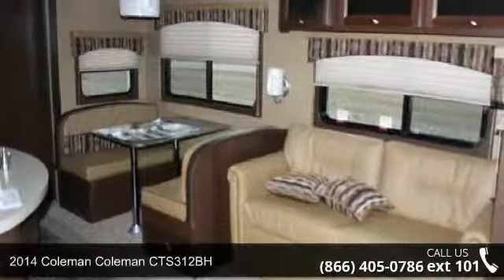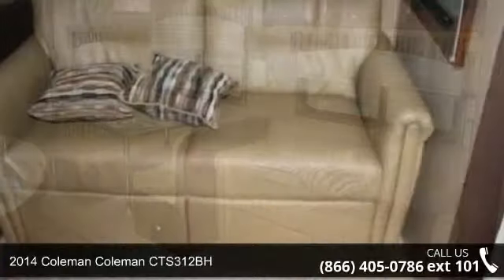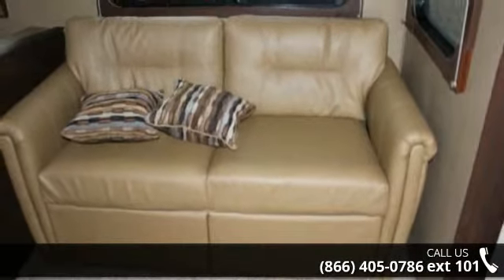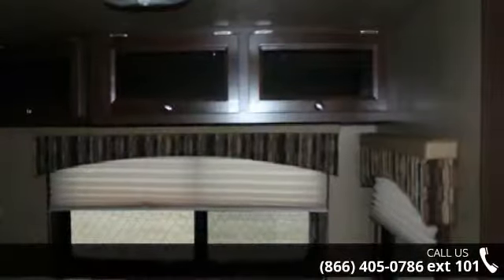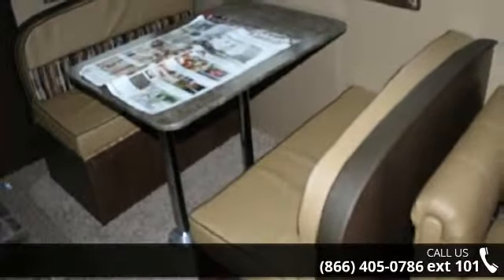Travel in style with this 2014 Coleman Quartz 312BH. If you are looking for an RV with quality construction and ease of towing, this may be the one. Perfect for vacationing, adventuring, or just relaxing, this travel trailer awaits you.